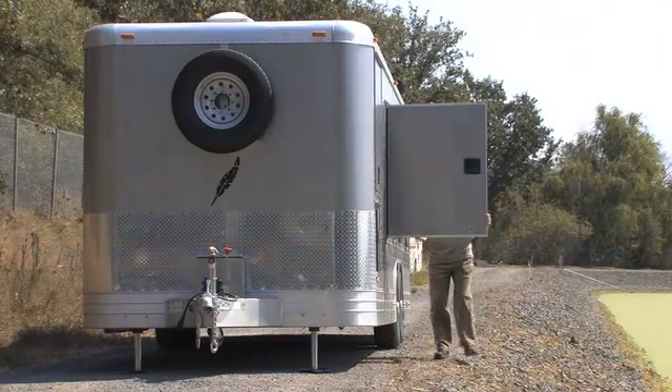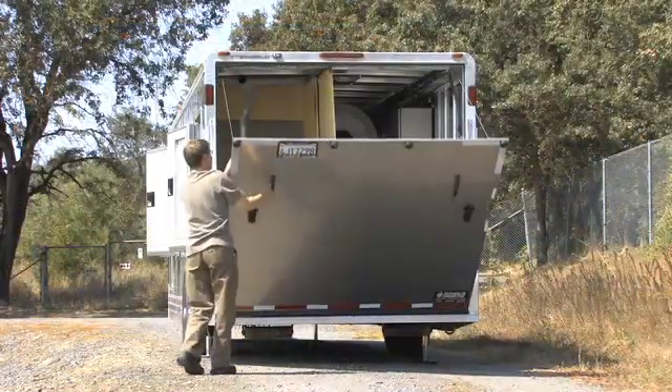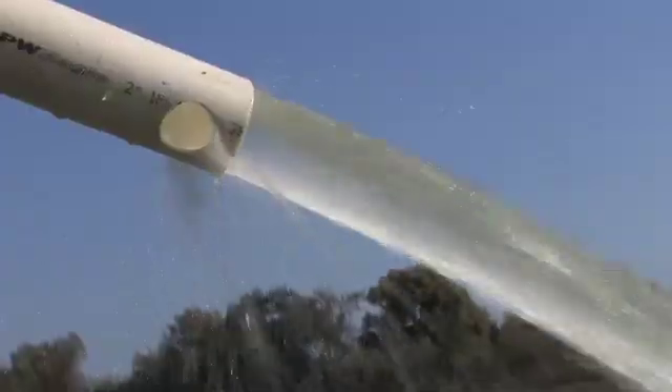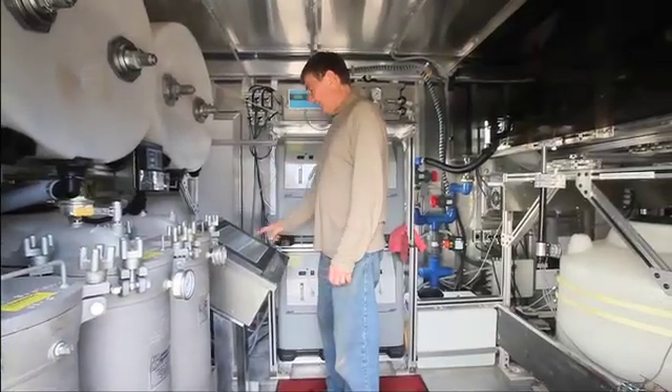NEOS modular components are light and versatile. We built this self-powered trailer that can be towed to any location and produce 100 gallons of purified water per minute or 140,000 gallons per day with a touch of just a few buttons.